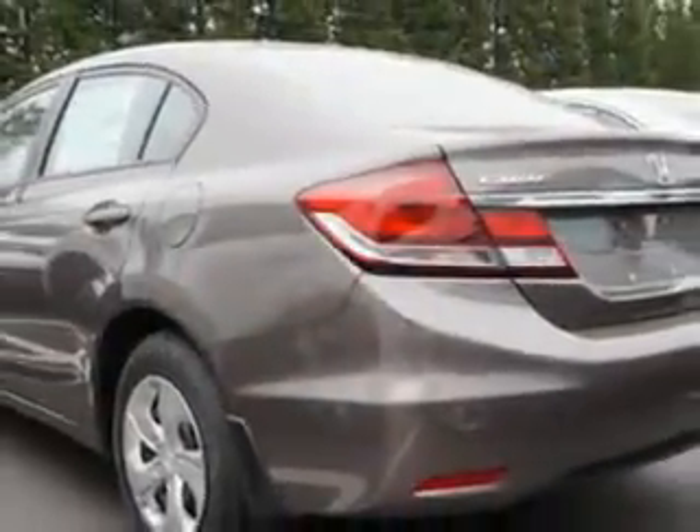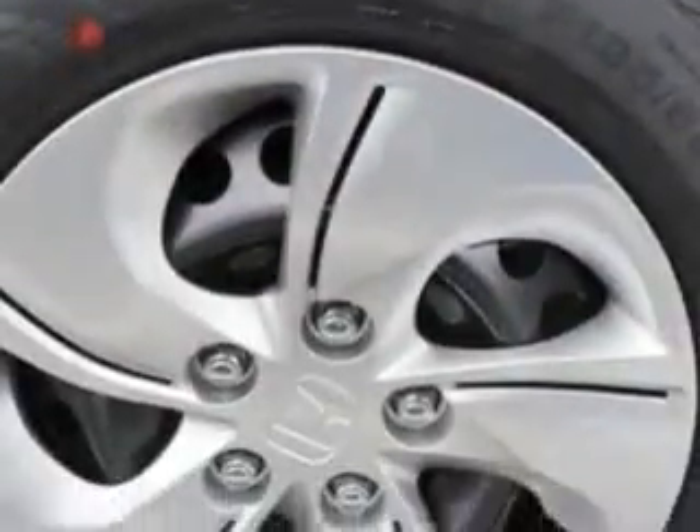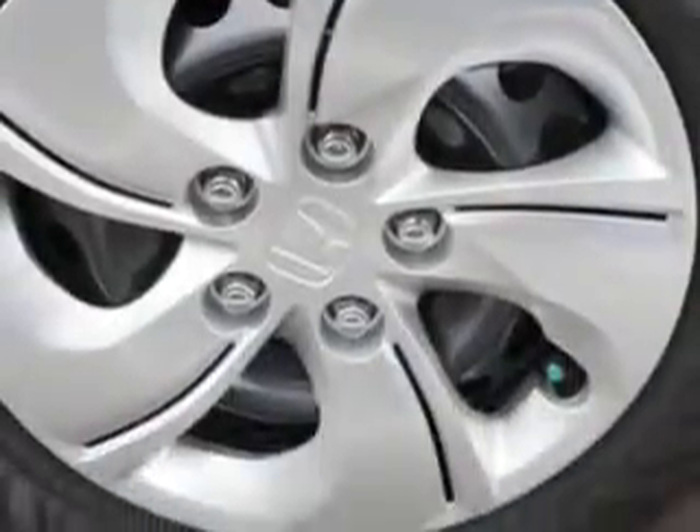Enjoy this great car with features like collagen headlights, auxiliary audio input with iPod iPhone integration, ambient lighting, remote anti-theft alarm system, rear view camera, and much more. Enjoy the drive and have peace of mind in this 2014 Honda Civic.